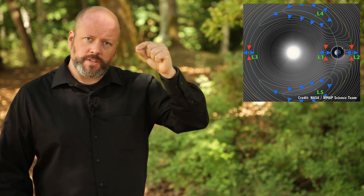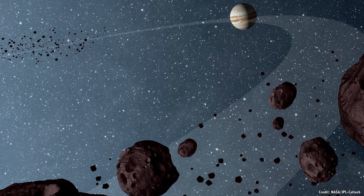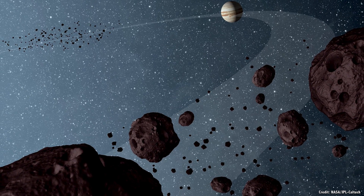But L4 and L5 are actually stable — it's the opposite situation, like a deep valley where the bowling ball will tend to fall down into it. We actually do find asteroids in the natural L4 and L5 positions of the larger planets, like Jupiter. There are the Trojan asteroids, trapped in these natural gravity wells through the gravitational interaction of Jupiter and the Sun.